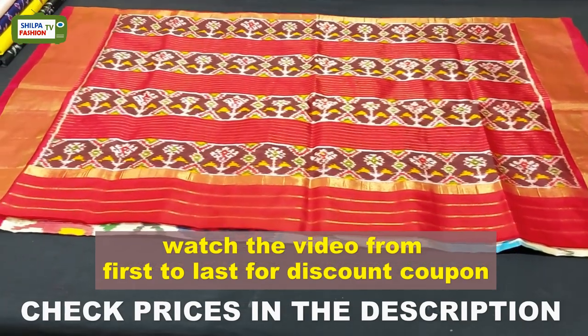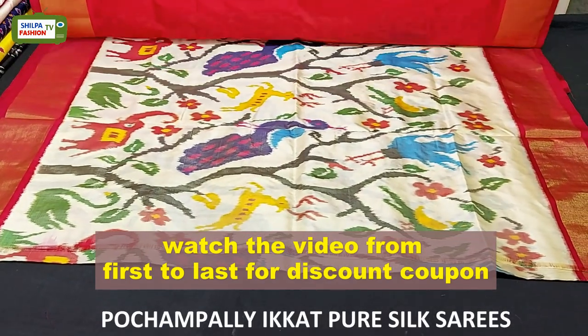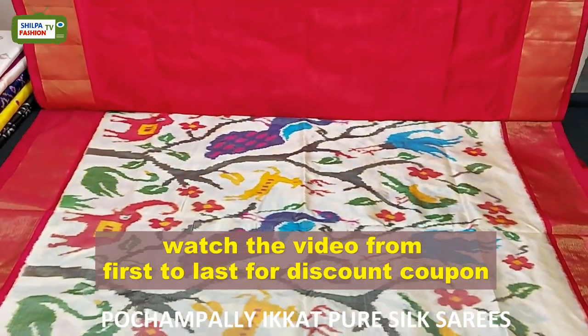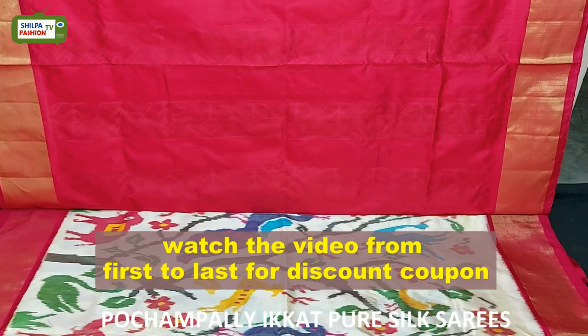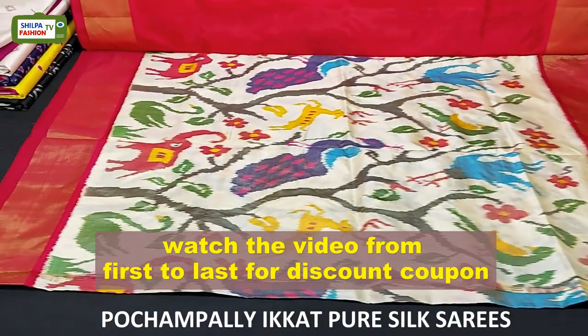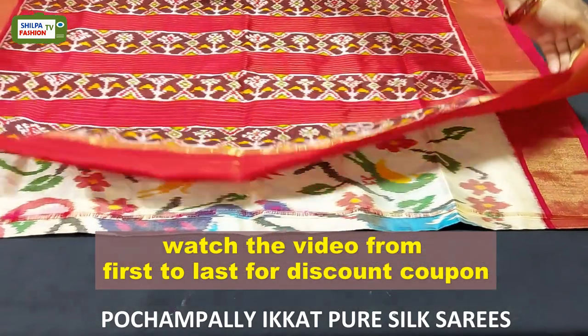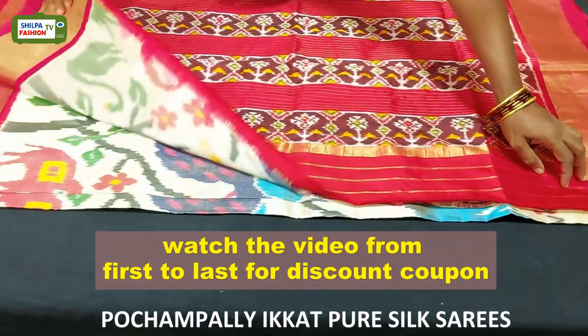This is a very special saree with all over floral forest ticker design. On both sides we have tissue zari borders and the blouse is plain. The price of this saree is 11,500 rupees.